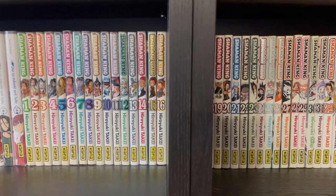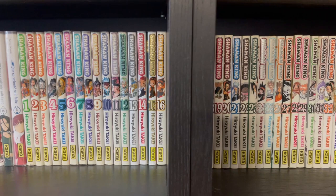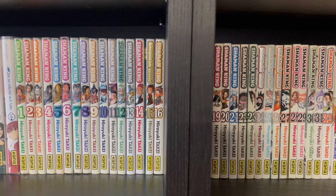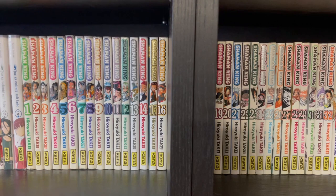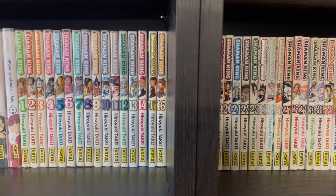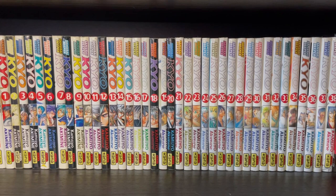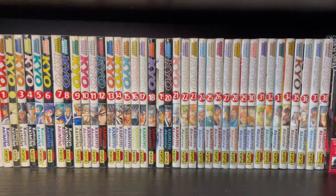Shaman King, 32 volumes. This is actually one of the only series that I'm willing to sell because I reread it last summer and I have so little interest in it. I thought that maybe watching the new anime would rekindle my interest in it and it totally doesn't. So if anyone wants to buy 32 books of Shaman King in French, comment below — I'll ship it. Samurai Deeper Kyo, 38 volumes. This is the first series I ever started collecting. It has a really special place in my heart and I reread it recently and it still kind of holds up pretty okay.